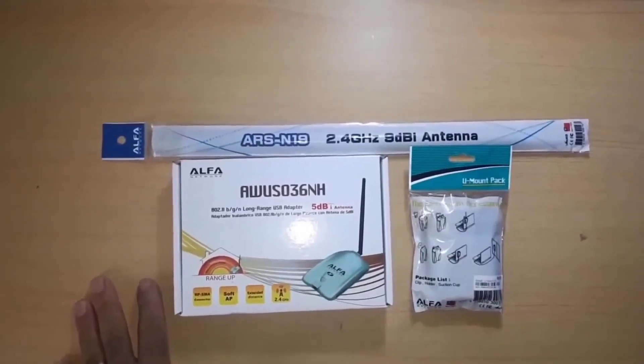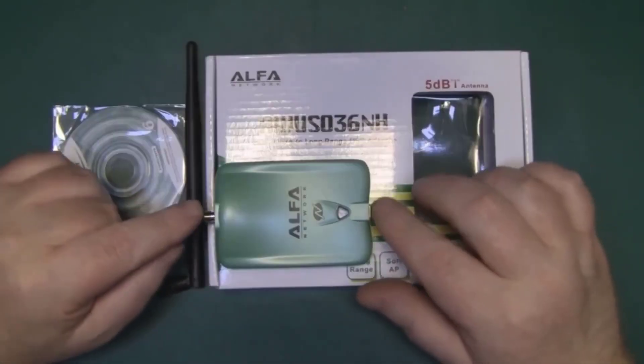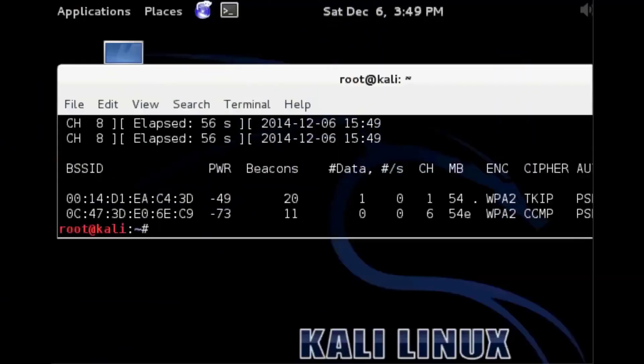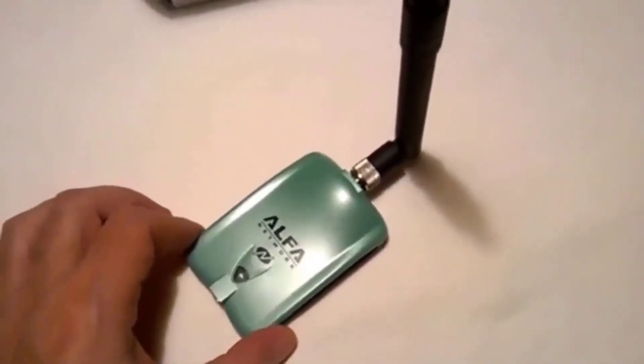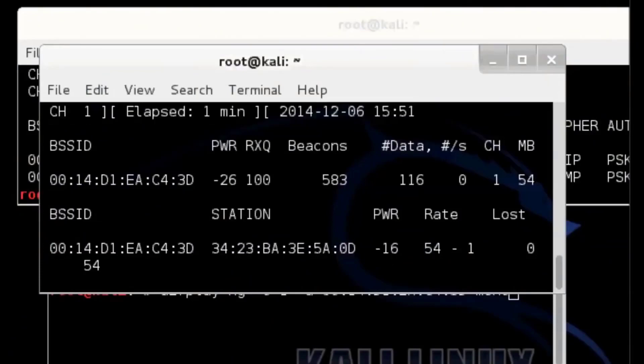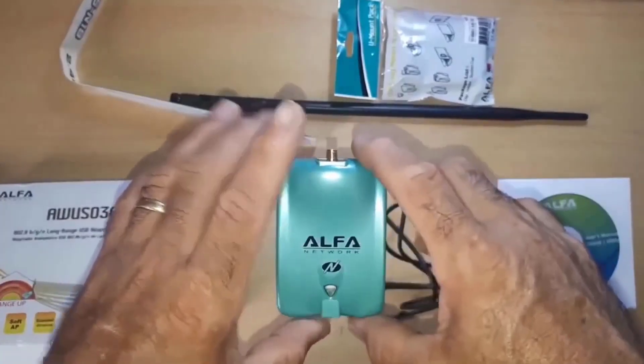If you do not want to pay for the internet but still need to download movies, you can buy a Wi-Fi hijacker that finds a strong signal and bypasses locking due to the built-in software. It costs the same as paying for the network for two months, but the risk is huge — if your neighbors find out that you are stealing their internet, they are likely to file a complaint against you. But it can also be used as a regular router, and according to reviews it has a much better signal.